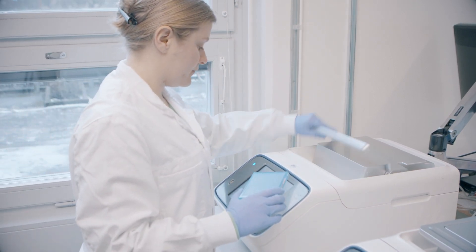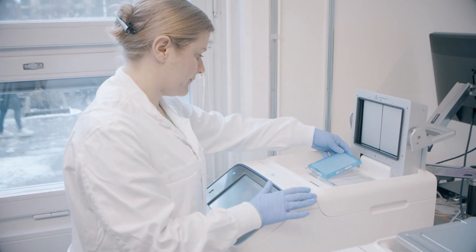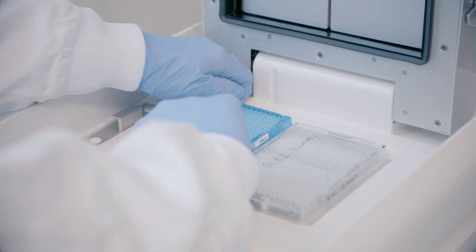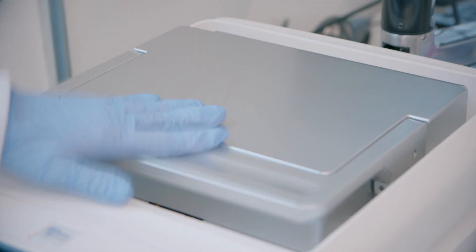So in the end we teamed up and we founded the SciLife Explore lab. We're now the first core lab that's been certified for O-Link Explore and we're really happy to welcome different users that are interested in, for instance, precision medicine projects or studies with integrated multi-omics.